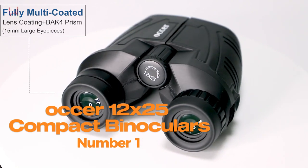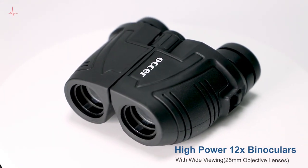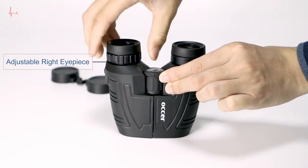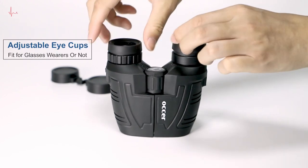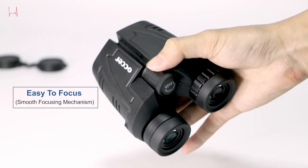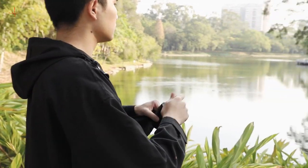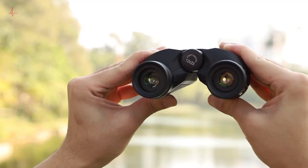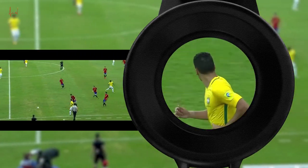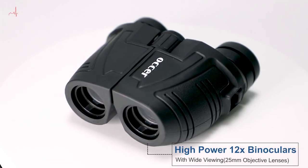Number 1: Oxer 12x25 Compact Binoculars. The Oxer 12x25 Compact Binoculars are an ideal choice for outdoor enthusiasts, bird watchers, and anyone who loves to explore nature. With high power and clear low-light vision, these binoculars offer a breathtaking viewing experience. They are perfect for bird watching, hunting, hiking, and sightseeing. The 12x magnification and 25mm objective lens provide a clear and sharp image even in low-light conditions.